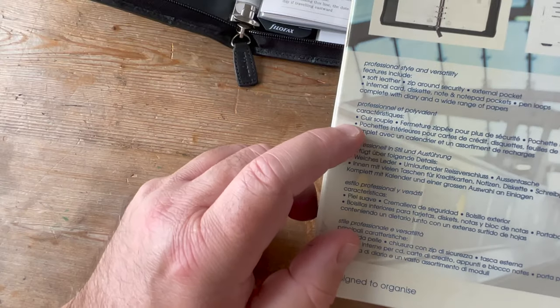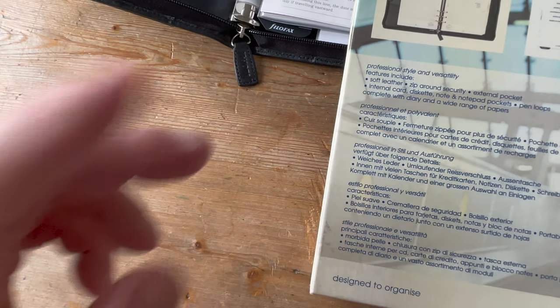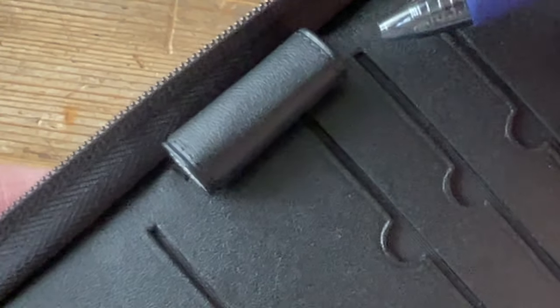It's got pen loops — plural. In this particular case, look: it's still got the padding inside the loop. Can you see that? And on this side as well — apologies for the bad weather. This has not been used in anger at all.